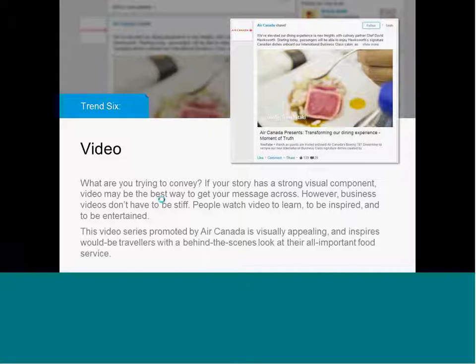A lot of B2B videos open with somebody at a conference and you can tell they're about to speak about a product or the industry. That may work if somebody's already engaged with your company. But when you're promoting something to a broad audience that may or may not know who you are, it's definitely better to use video to entertain, engage, and inspire. This video from Air Canada — a behind-the-scenes on their premier food service — works really well. It's beautifully shot and it kind of makes you hungry, which is not something you typically associate with airplane food. It's a great example of how to effectively use video in the feed.